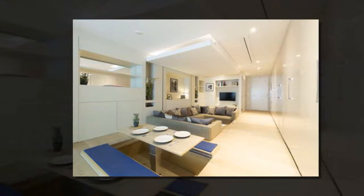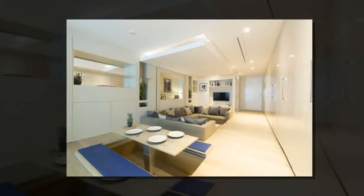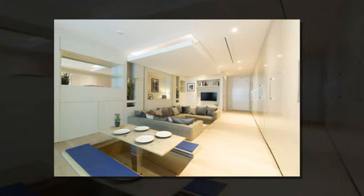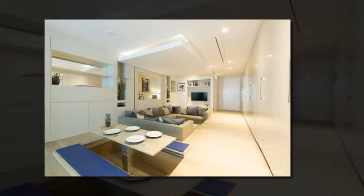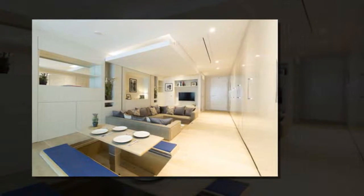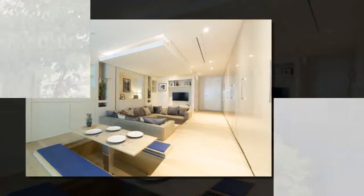Moving parts draw on the wealth of engineering technology taken from fields as diverse as yacht and automotive design, and the mechanics of stage production, allowing the transformation of a 40 square meter space the size of a one-bedroom apartment into what feels like a much bigger home.